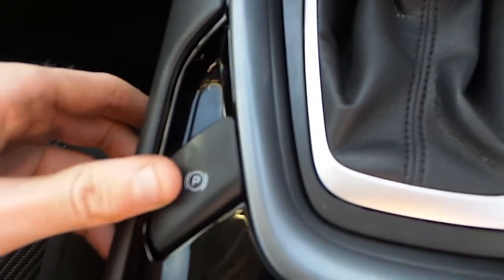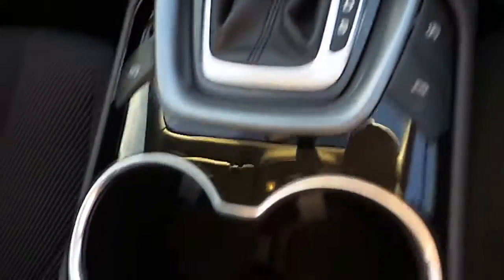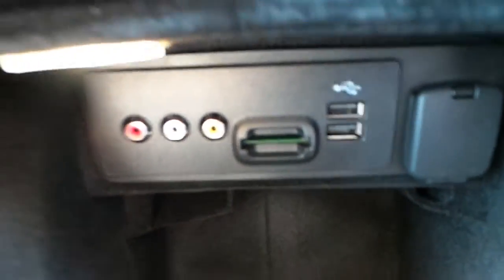We have our push button handbrake, our dual drinks holder, we have our USBs, an SD port and a 12 volt power socket. This car also has heated seats.